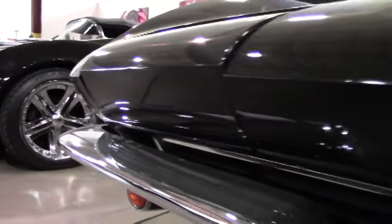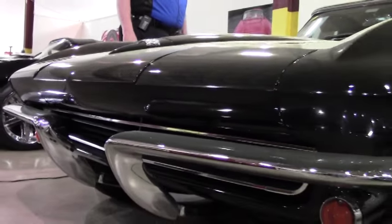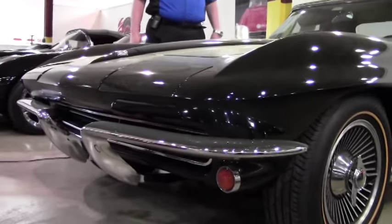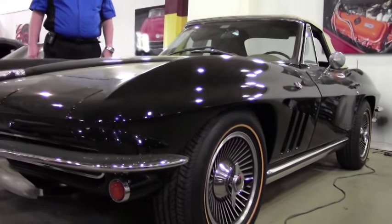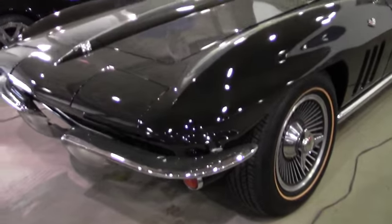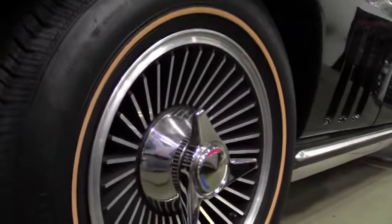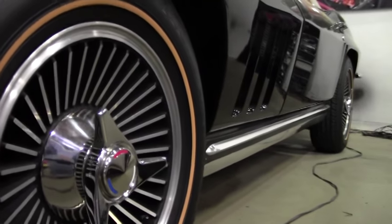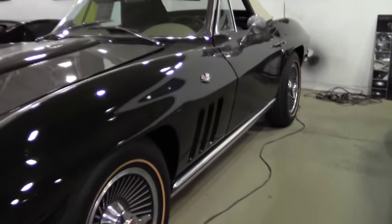It's code correct paint and interior, numbers matching, 300 horsepower 327. The motor has been rebuilt now, stepped up to 350 horse, 4-speed manual, vintage A/C, power steering, the knock-off style wheels which you'll see in a few minutes, the gold line radial tires, and it has an AM-FM stereo.